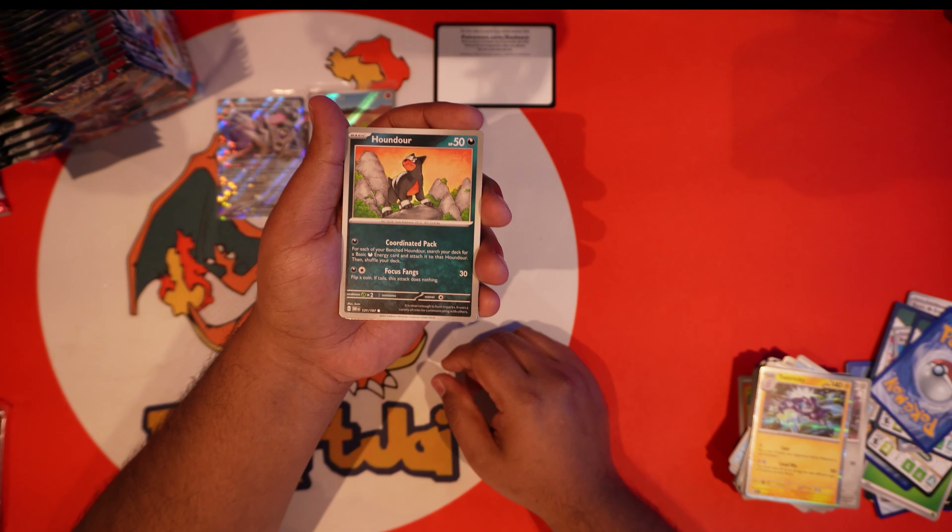We got Wiglett under the sea, Rockruff, and Rhyme — yo, I want to pull this full art Rhyme still! Feel the rhythm, feel the rhyme, come on, it's Pokemon time! Wo-Chien trio, Diggersb, Amoonguss, Braviary, and another Dark Ride with fire energy and your code card.